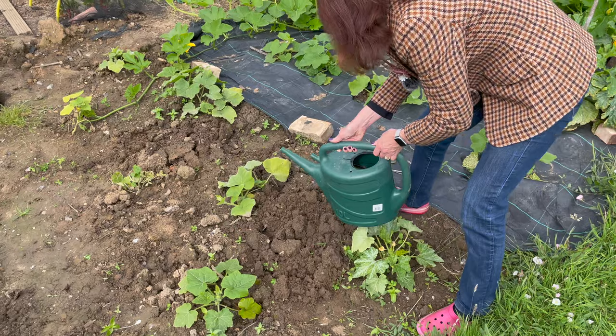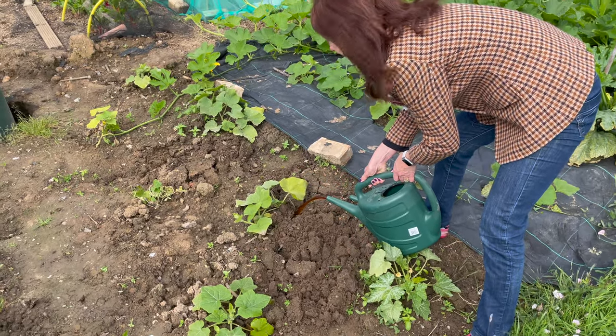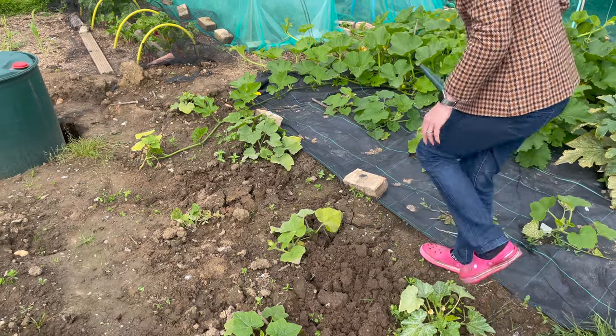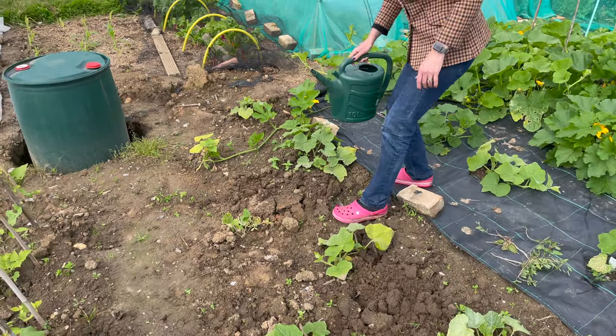I'll be using this feed on some of my other plants that I think need a little bit of a kick — in particular my sweet corn, which is looking like it's not coming on as quickly as I would like.